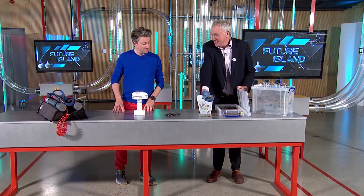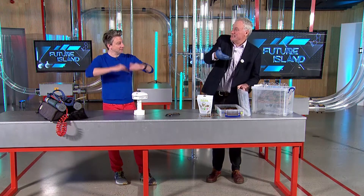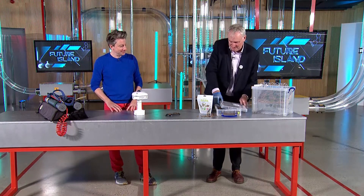They use byproducts from brewing to feed the flies and then grow the larvae — a great source of protein. A wonderful example. They call this vertical farming, by the way, when they grow these insects in these big cages.